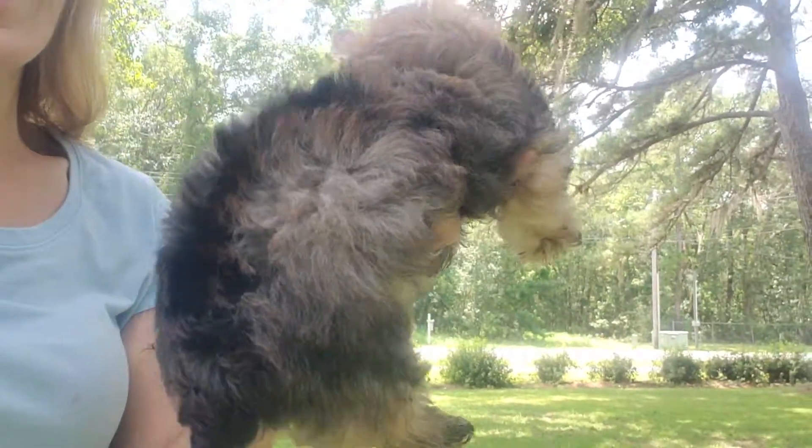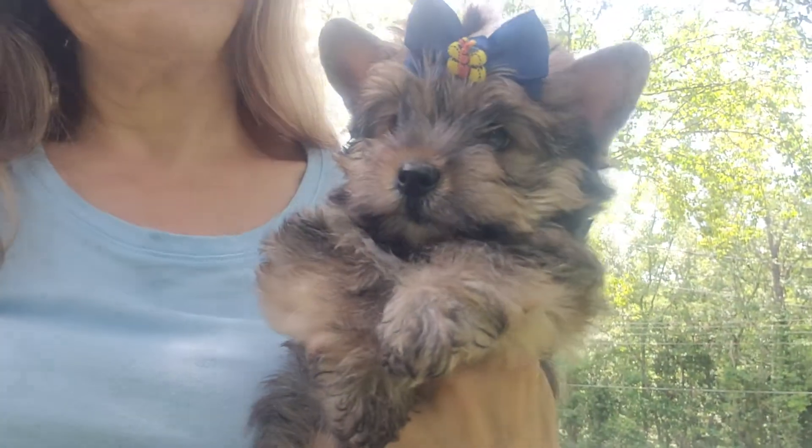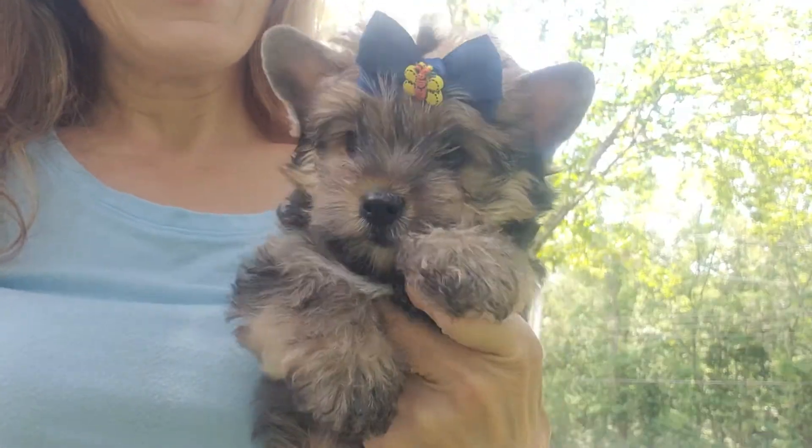There he is — Yorkie Mom. 100% money back health guarantee in writing. Have a great day. Bye bye.